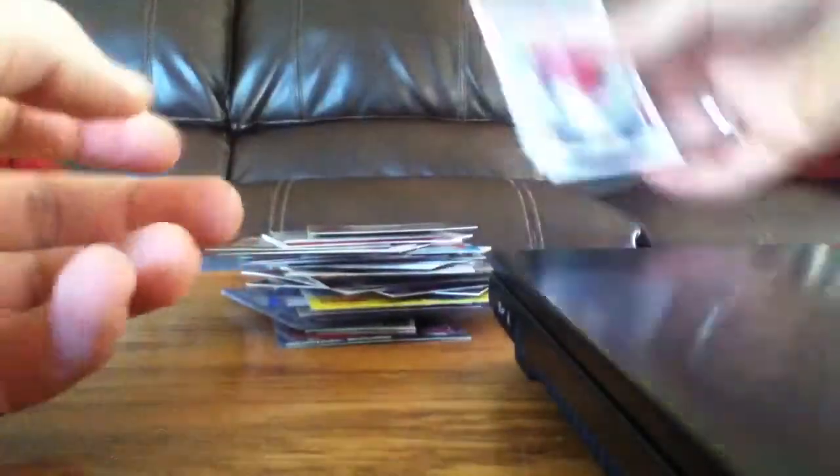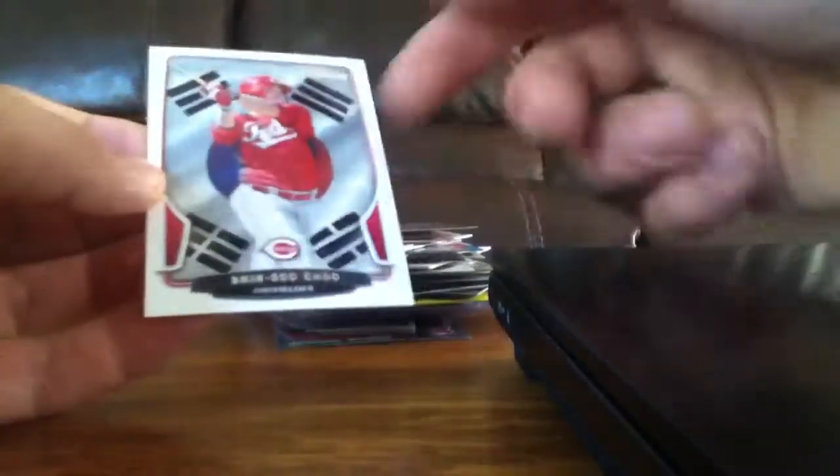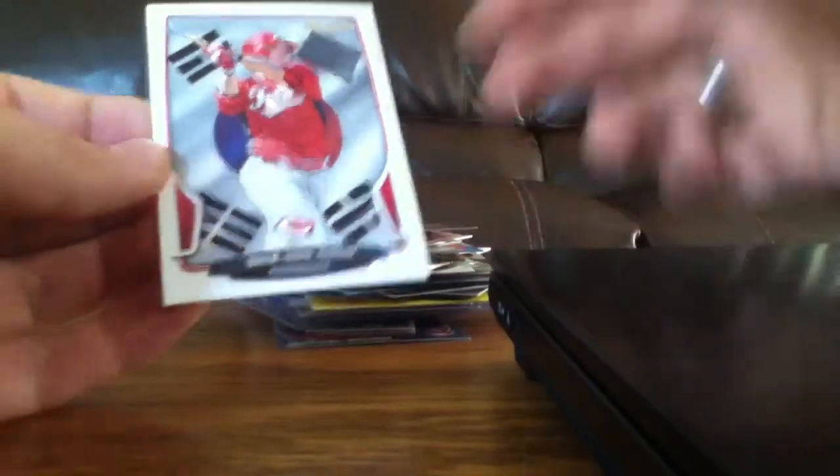If you are interested in this Chu, it's pretty nice. It's like a short print from Bowman — it's got the country's flag in the background instead of just the fans and the seats or whatever.